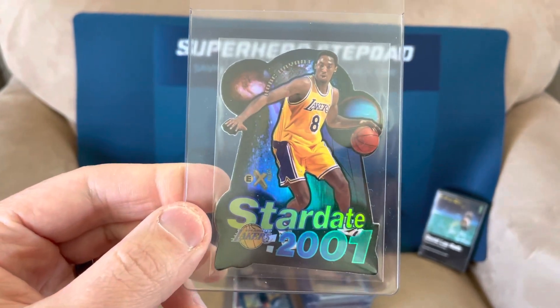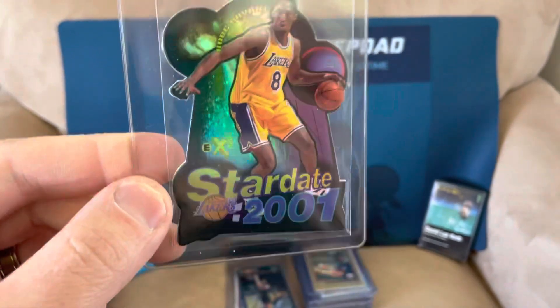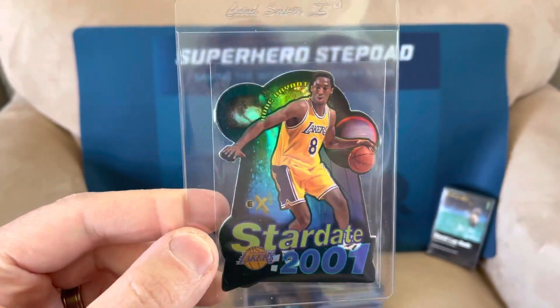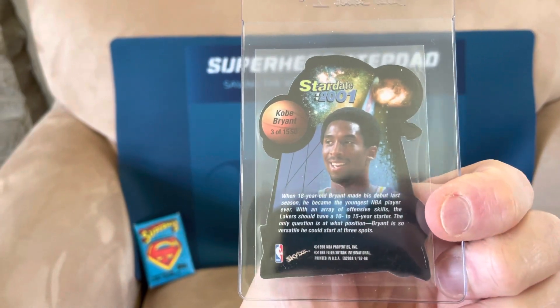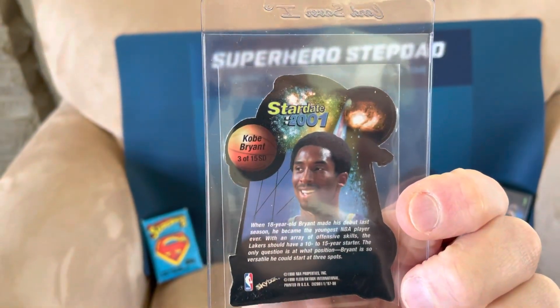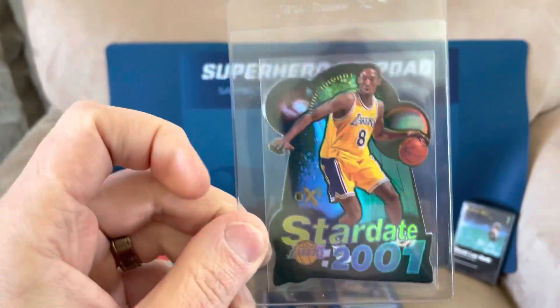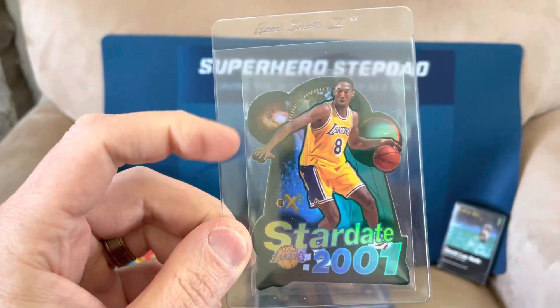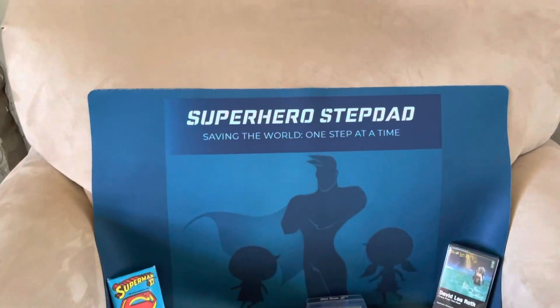Speaking of Stardate 2001, Kobe Bryant — a nicer card here. It's a cool Kobe insert. I don't know what to expect from this because it's always so difficult to judge how you're going to get one of these die-cut cards graded, especially when it's not just your typical die-cut but has all kinds of shapes. We'll find out when it comes back.